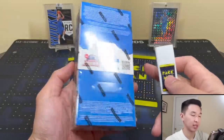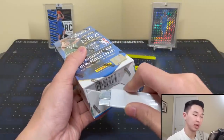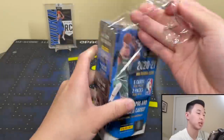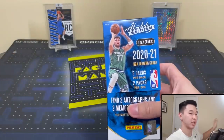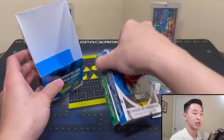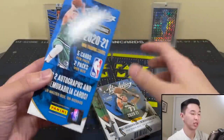Luka's on the box, which is cool. Let's get into it. Once again, thank you guys for all your support. If you like these reviews and want to see more giveaways and videos like this, drop a like, sub, share, and comment — it always helps us out. You guys have been absolutely amazing.